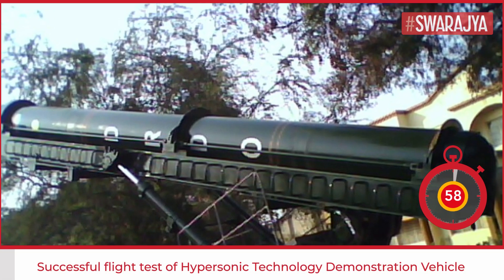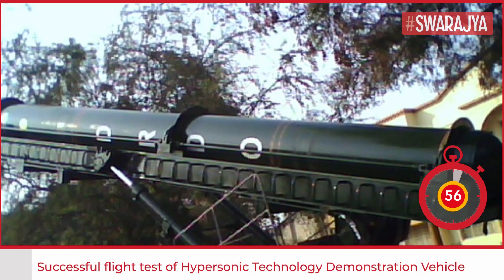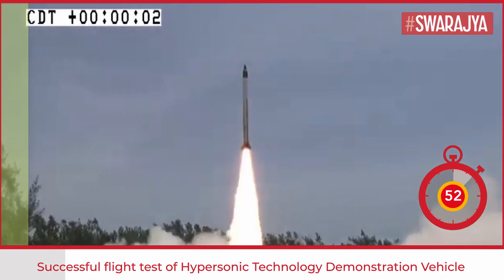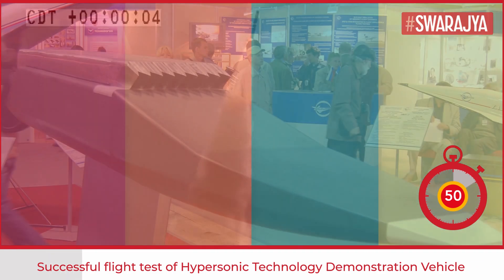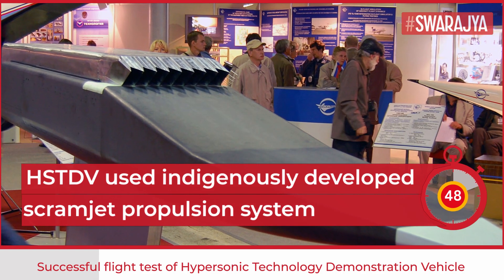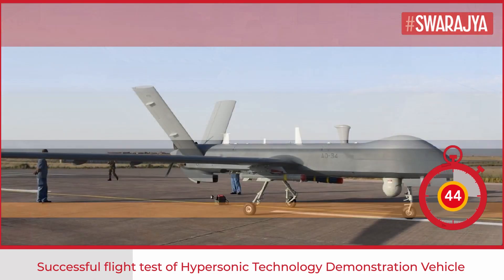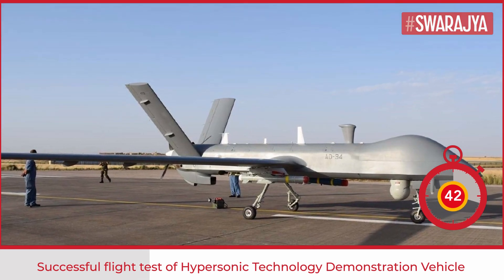Defence Research and Development Organisation has successfully flight-tested the hypersonic technology demonstrator vehicle using the indigenously developed scramjet propulsion system. The HSTDV is an unmanned scramjet demonstration aircraft for hypersonic speed flight.